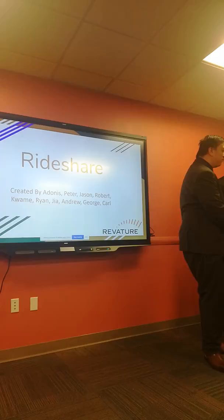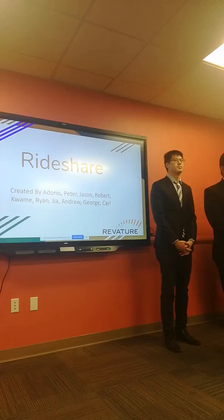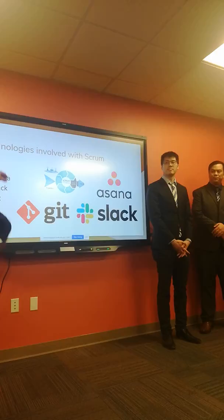My name is Jason and my team was working on the website's functionality. My team consists of Carl and George. I was a team lead for the back end of this project. Alongside my team members Kwame and Robert, we were able to create a well-tested and well-documented back end.